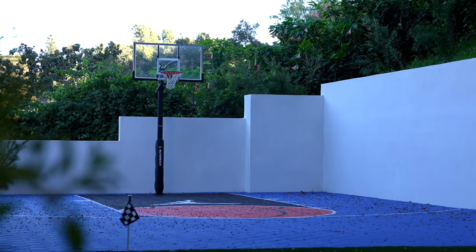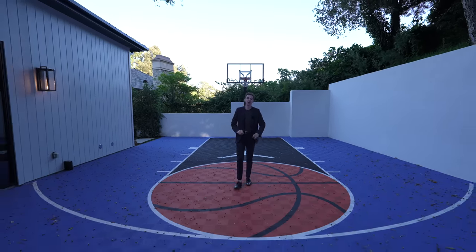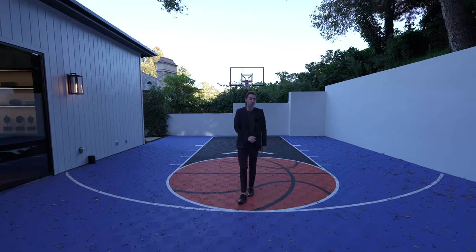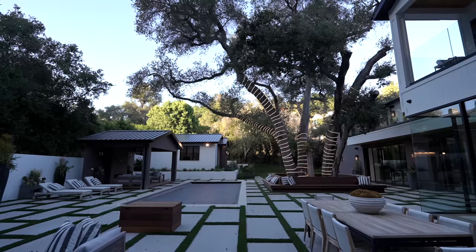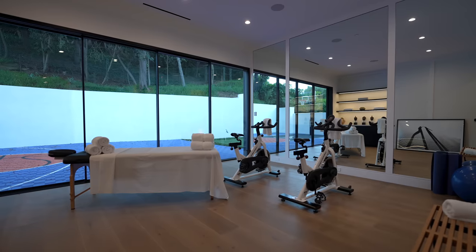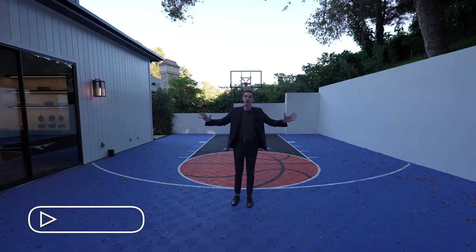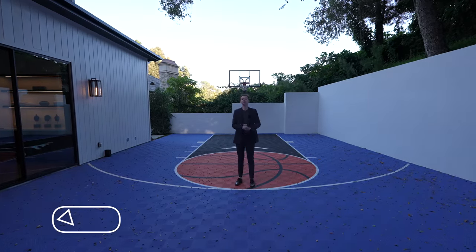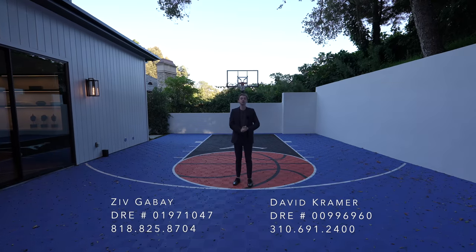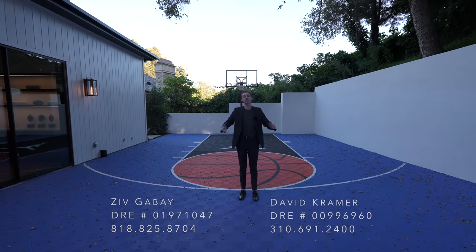This is a $25 million Brentwood Mega Mansion with one of the coolest basketball courts we've ever seen. It's got a remarkable backyard with a huge tree, a massage room, and so many more things. Today we're going to tour this entire Brentwood Mega Mansion. Make sure to like and subscribe — huge thank you to all of the realtors involved with this listing.